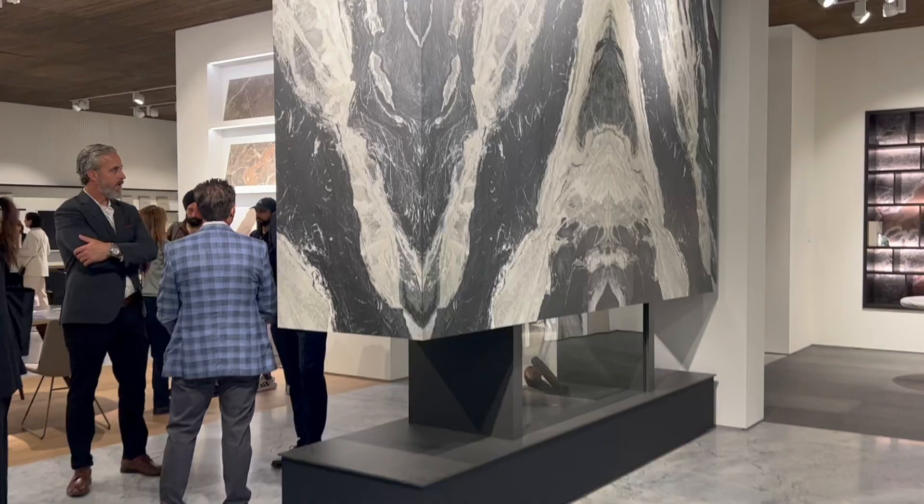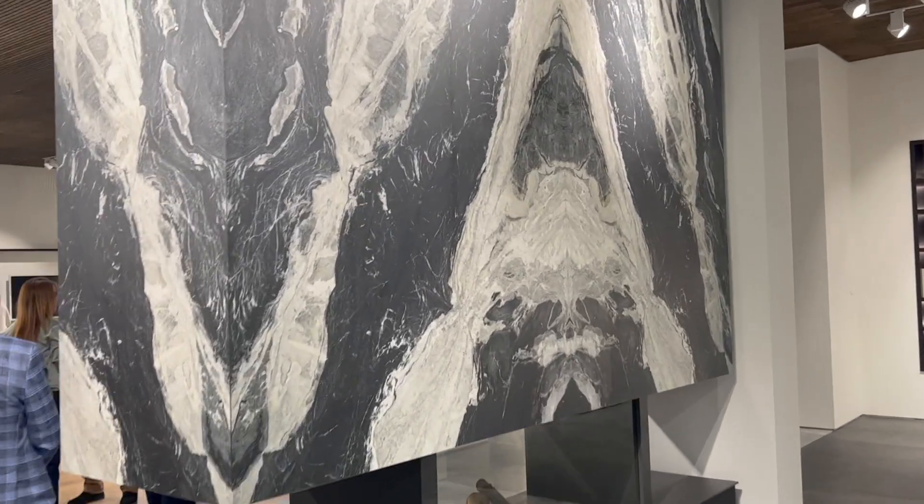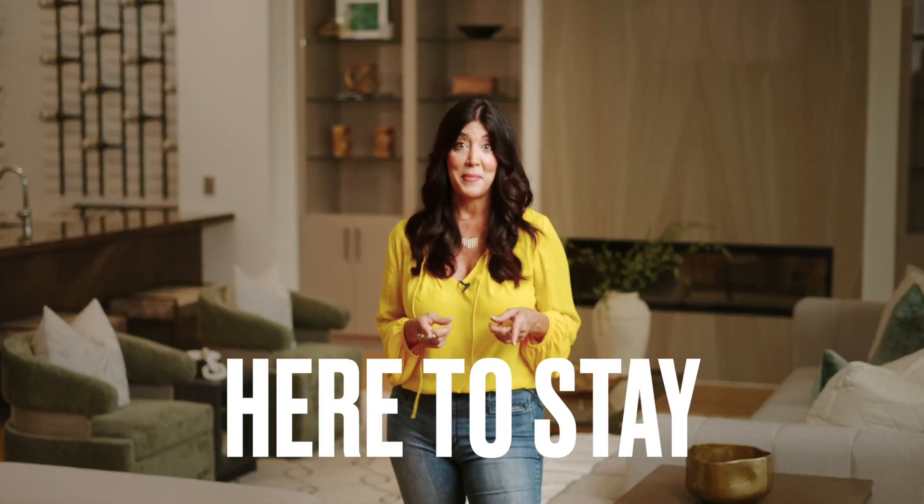My recent visit to trade shows in Europe showcased incredible advancements in the technology, including porcelain tiles larger than 48 by 48, proving that large format tiles are here to stay and they're going to continue to dominate. Expect to see bigger and better large format tiles coming down the road.